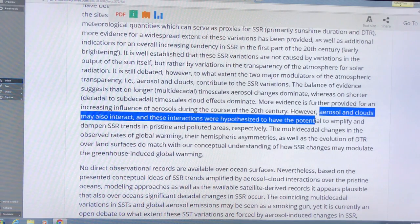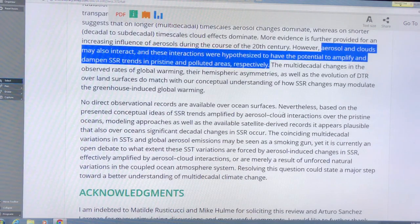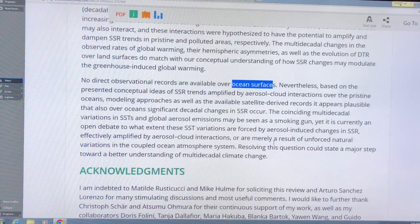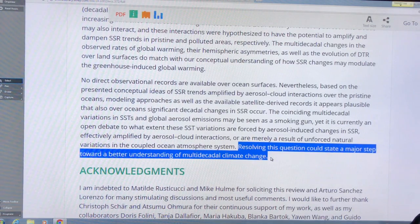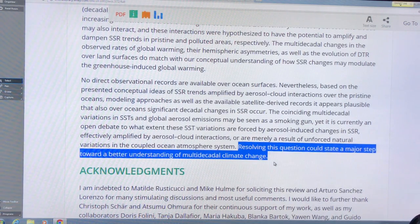On longer time scales aerosols dominate, while on shorter decadal to sub-decadal scales clouds dominate. There's also an interaction between clouds and aerosols that can amplify or dampen surface solar radiation trends. In pristine areas like over the ocean, adding aerosol particles has a huge effect on reducing surface solar radiation, whereas in already-polluted areas the effect is dampened. Combined with IPCC radiative forcing data, all these factors indicate that the global dimming effect is not an enormous effect overall.